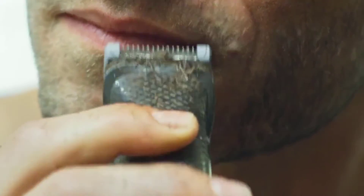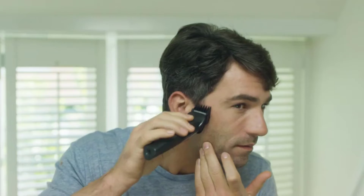He also appreciates that, unlike his old Gillette, this trimmer came with nose and ear trimmers, which he says he pretends he doesn't need.